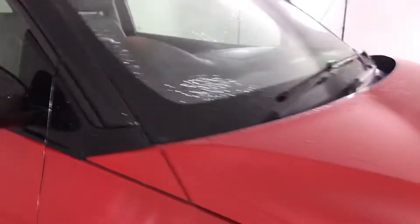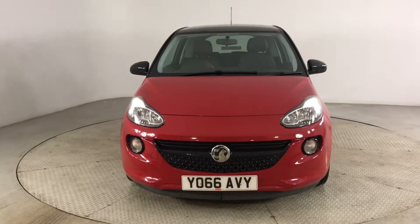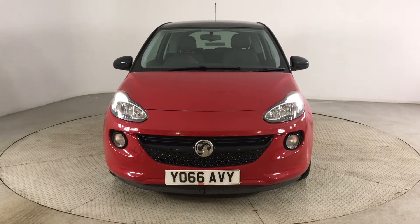Turning off the engine, I'll take you out of the car now. So if you are interested in this Vauxhall Adam, please get in touch with us, send us an email or give us a phone call and we'll be happy to assist you further. Thank you very much for watching.